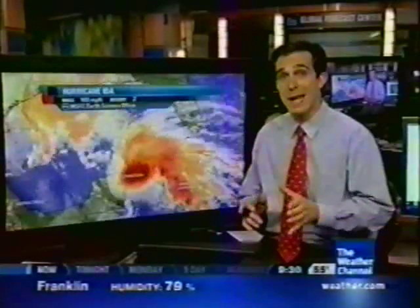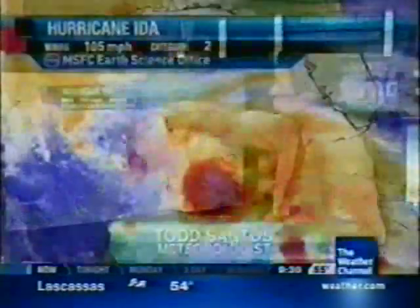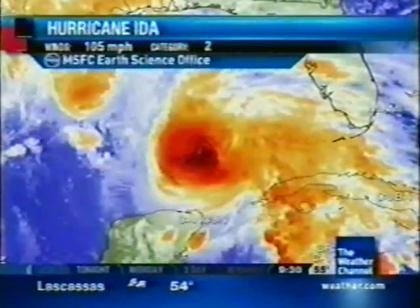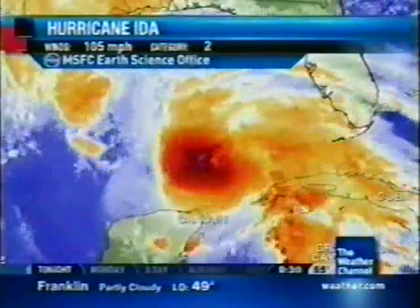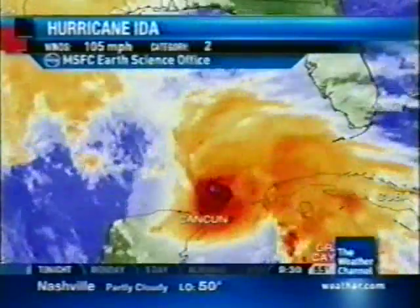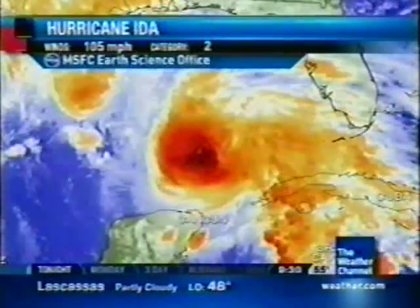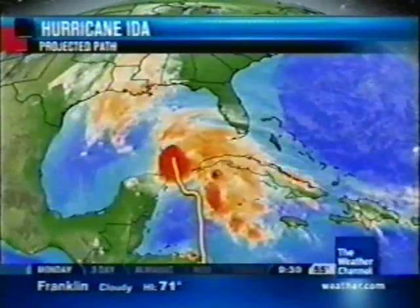We're still talking about a Category 2 storm moving off towards the north-northwest around 12 miles per hour, headed towards the Gulf Coast. There's a look at the circulation at this hour, where at least a few areas may see a few light showers — one of those would be Key West, Florida. Beyond that, all of the rain with this system is still contained offshore. Louisiana is picking up some showers right now; all that is part of another disturbance in the northwest Gulf.